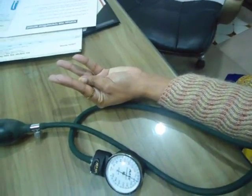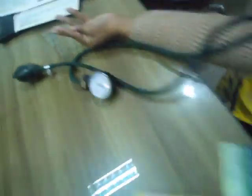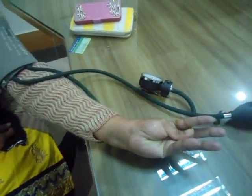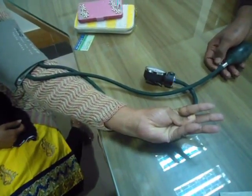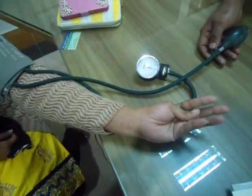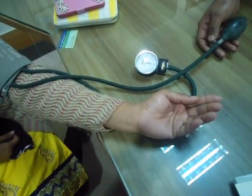Main d'accoucheur is a French term used to describe the position of the obstetrician's hand during delivery of a baby. Now the BP cuff will be deflated. After deflating, we can see the hand position becoming normal.